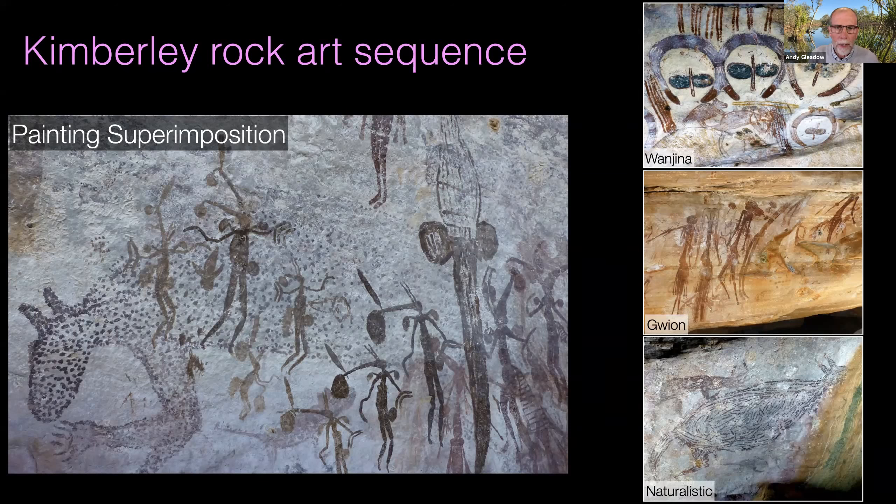The project builds strongly on the work of others, particularly the late Graham Walsh and David Welsh from Darwin and many others who have established a relative chronology for the rock art. They've established a sequence of changing rock art styles. The earliest painted style is the naturalistic or irregular infill animal paintings. Then later, in the middle period, the focus changes completely to people in ceremonial dress conducting ceremony. And the most recent phase is the Wanjina phase, which is continuous with modern culture and with which local Indigenous people identify very strongly.